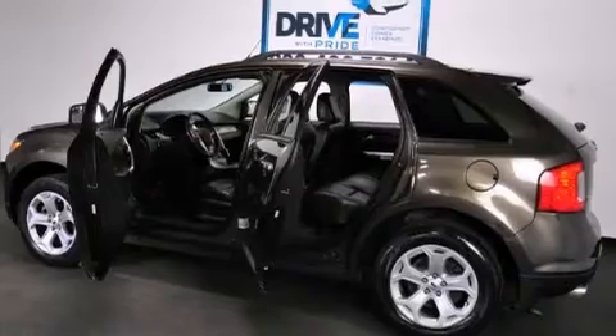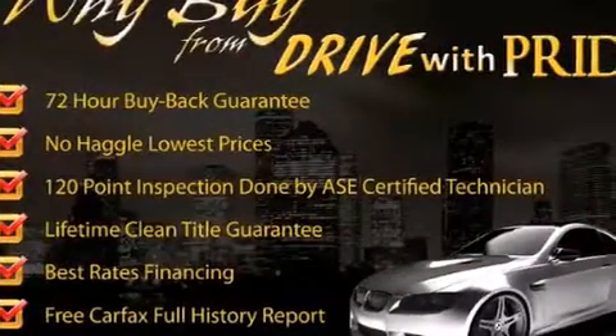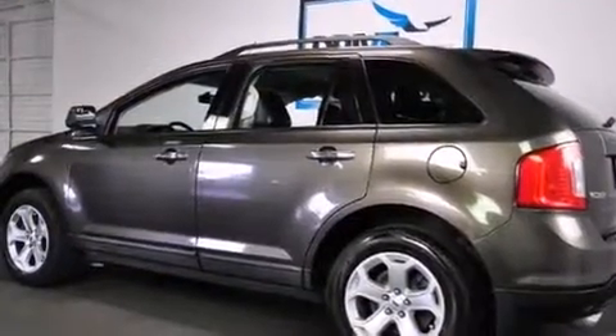Its top features include a voice-activated navigation system, a rear-view camera, hill start assist, aluminum wheels, and a tire pressure monitoring system.